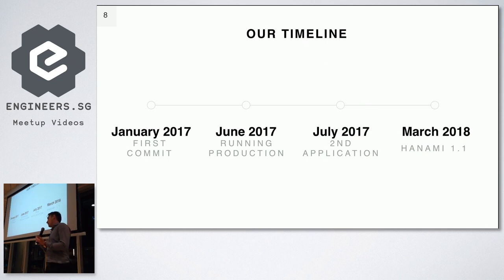We started working on our first Hanami application more than one and a half years ago — around January 2017. So 'one year with Hanami' is actually a bit more, but we have one year of production experience. After six months of starting the first project we launched it in production, and quickly started working on a second application. The last update for us was March this year when we updated to Hanami 1.1. The current version is around 1.2 or 1.3 release candidate, but we haven't upgraded yet, so I can't speak to what's changed since 1.1.